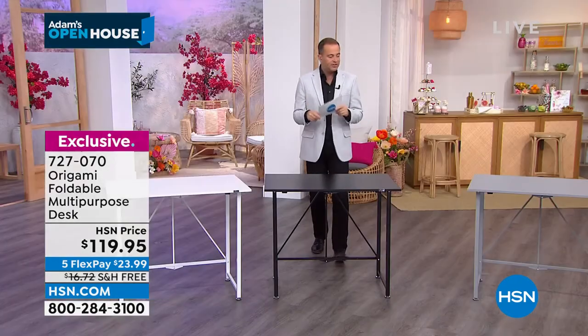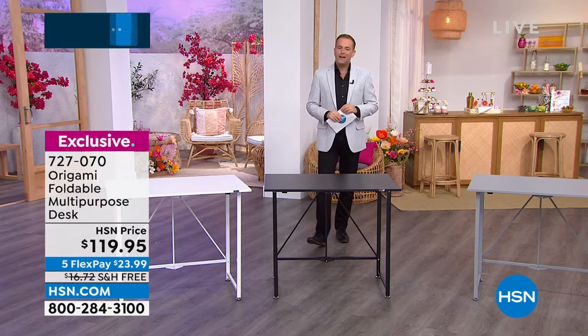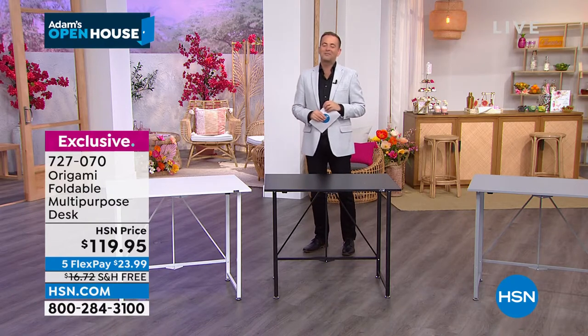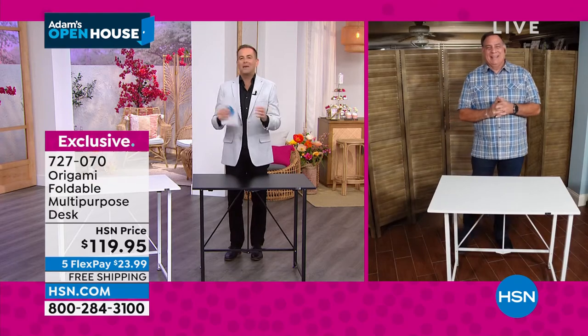It comes in the colors you're seeing: black, white, and gray. I do believe our special guest, Mr. Luke Caputo, is live and in living color. It is great to see you, sir. Thank you for joining us for our little Origami segment in the show.